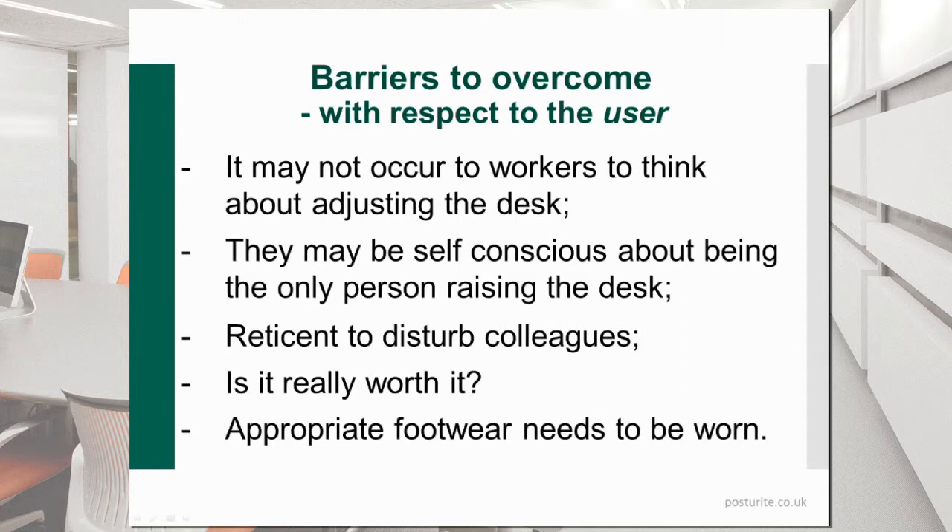There are a lot of barriers to overcome. From the user perspective: it may not occur to workers to think about adjusting the desk — we get stuck into computer work and forget how time passes. We may be self-conscious about being the only person standing up at our workplace. We may not want to disturb colleagues by making that change. We may feel it's not worth it or don't understand the benefit. We need to include reasons for this in our training — when giving display screen equipment training, we need to make sure people understand the benefits of movement and getting away from the desk, so that when provided with the facilities, they can make use of them.